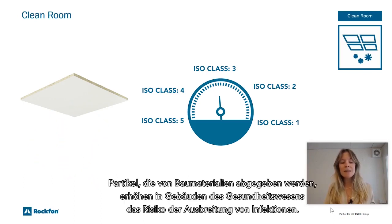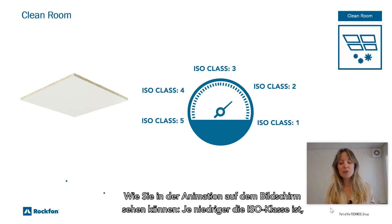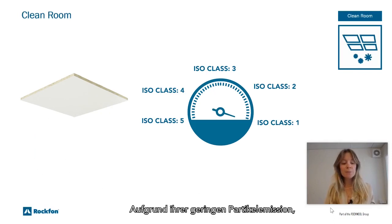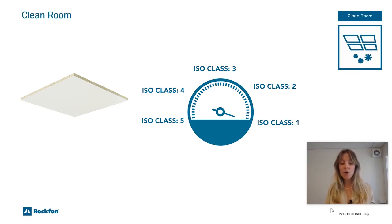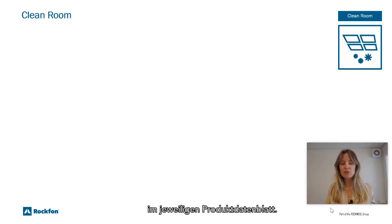Particles emitted by building materials increase the risk of infection spreading in healthcare buildings. As you can see on the animation on the screen, the lower the ISO class, the less negative the influence of the ceiling is on the indoor environment. Due to their low particle emission, Rockfon Medicare products meet most requirements for air cleanliness. All ISO class declarations can be found via the product overview page in each product data sheet.